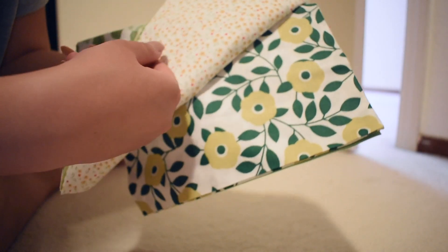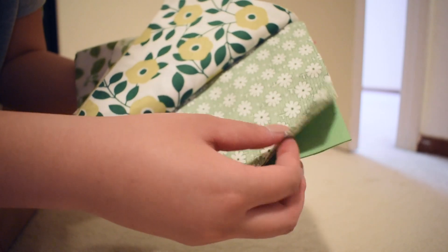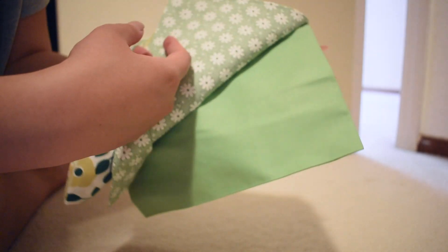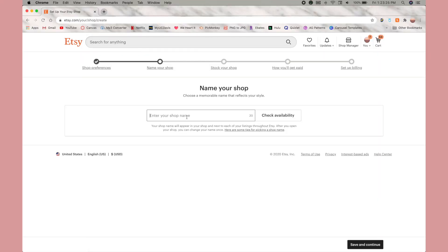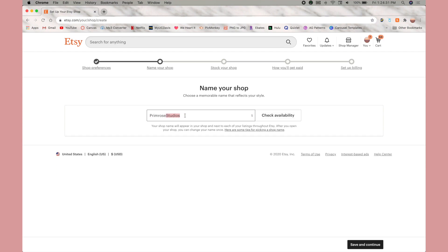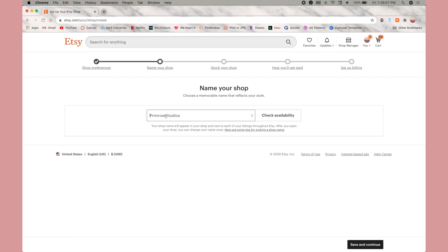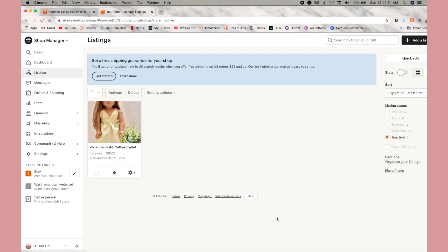Here is me deciding what the name of my shop should be. Funny enough, I had not thought about this until I opened the page, but I finally decided on Primrose Doll Studios. I have finally created the shop — pretty cool. You have to make one listing when you create your shop.